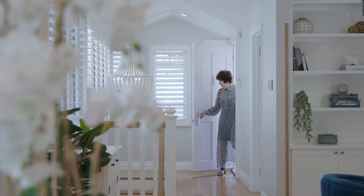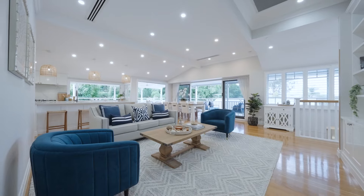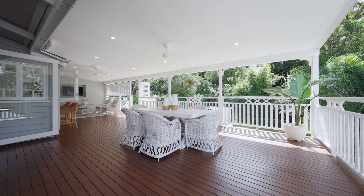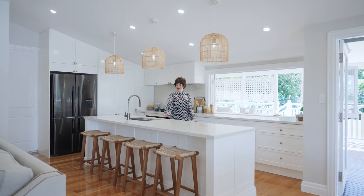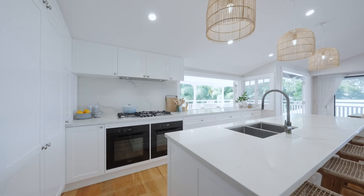Step inside to discover generous living spaces bathed in natural light, providing ample room for family gatherings. This stunning kitchen is perfect for entertaining, with plenty of storage.